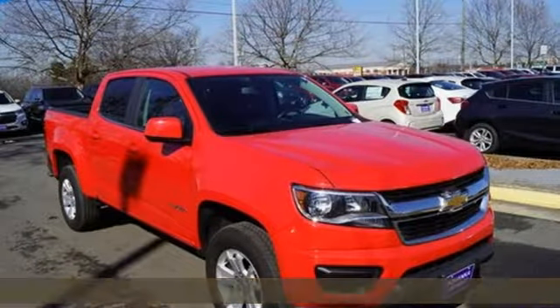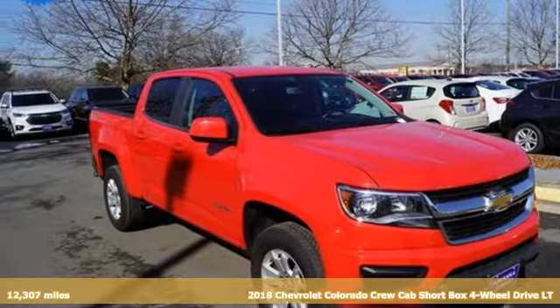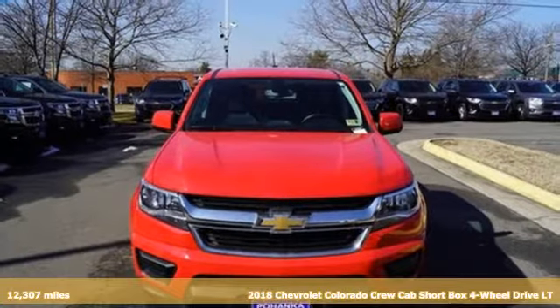It's a 2018 Chevrolet Colorado. Performance, value, durability — Chevy.